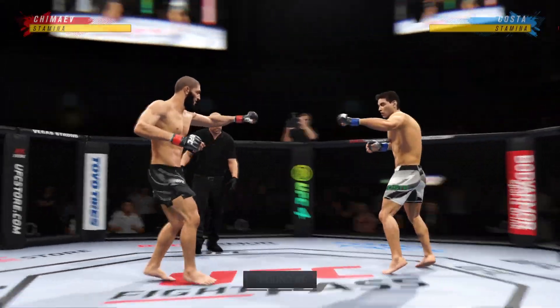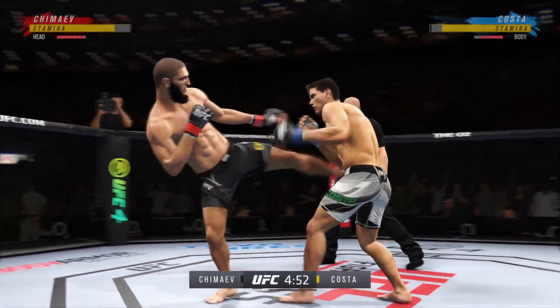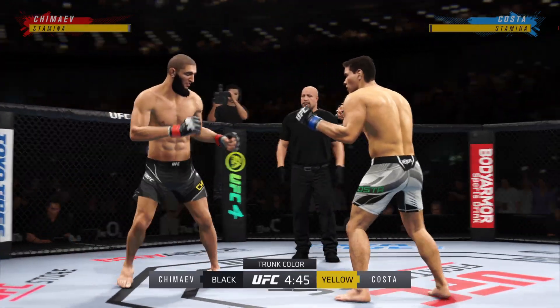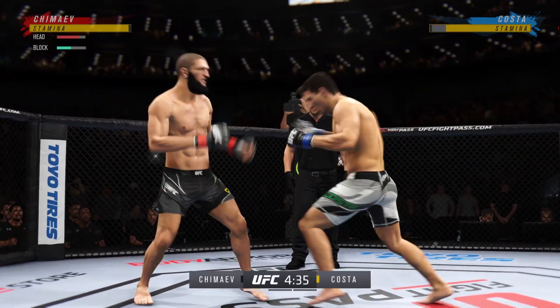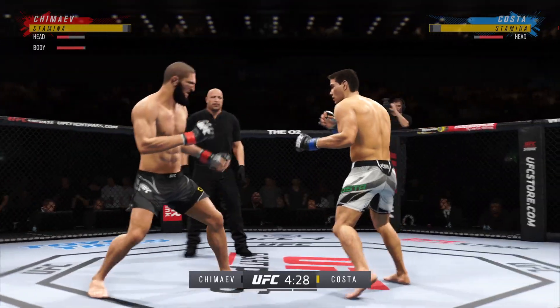Are you ready? All right, so here we go with the start of round one. There seems to be a striking advantage on one side, but this is a big-time fight. It feels like a big moment for both of these guys' careers. Who is going to be able to implement their game plan the best in this matchup between these two big-time athletes?